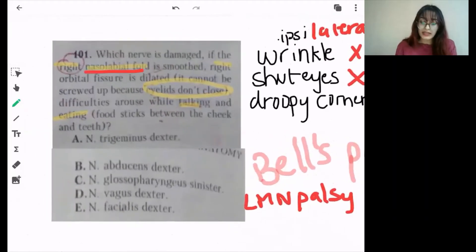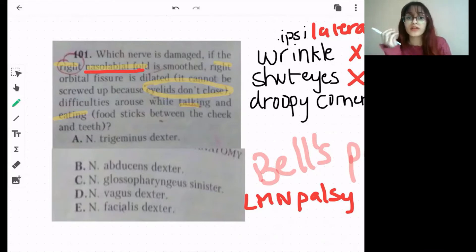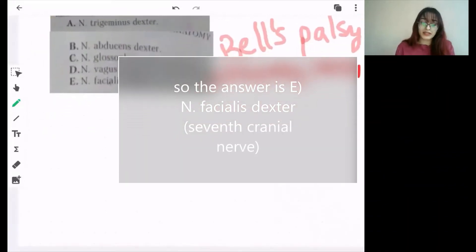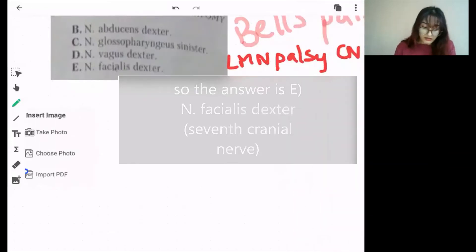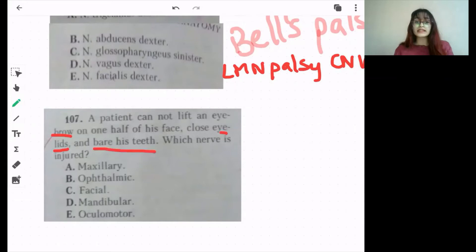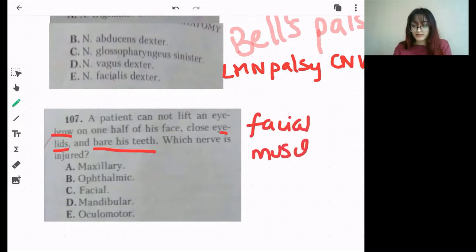The right nasolabial fold is smooth because you can't smile. The eyelids don't close because orbicularis oculi is not working. There is a problem with talking and eating because the buccinator and orbicularis oris muscles are not being supplied by cranial nerve 7. Similarly, question 107: the patient cannot lift his eyebrow on one side, close his eyelids, or bare his teeth. Again, facial muscles are not working — the problem is the facial nerve, cranial nerve number 7.